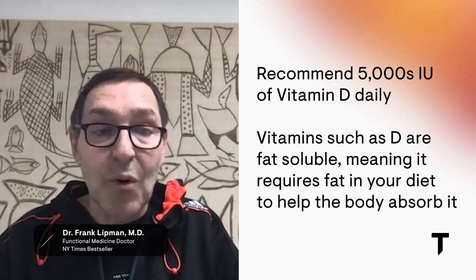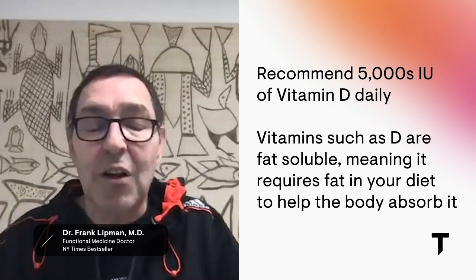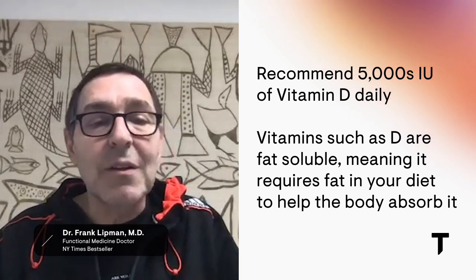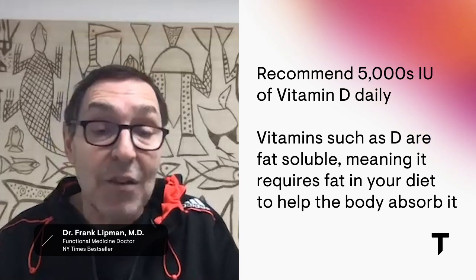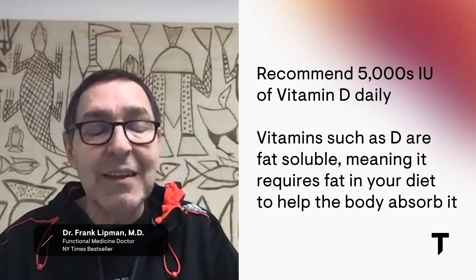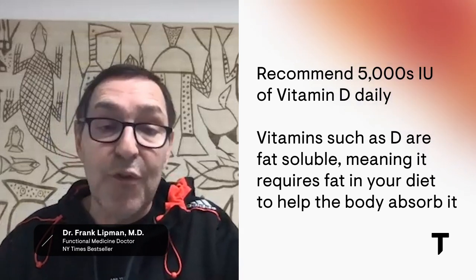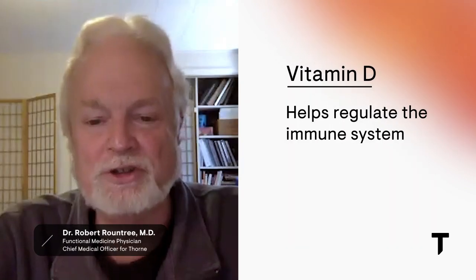5,000 IU a day — although some people say it's too much, I've never seen an overdose on 5,000 IU at all. The most important thing with vitamins A and D is that they're fat-soluble. I hear all the time that people take it with a salad or without fat, and then it's not going to be absorbed. You need to take A and D with fat, otherwise you're not going to get any vitamin D into you.